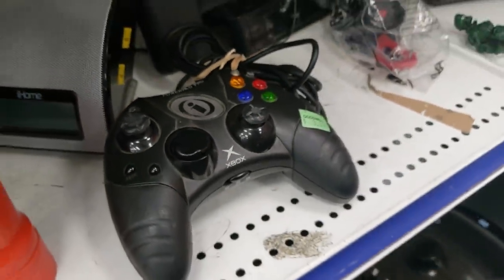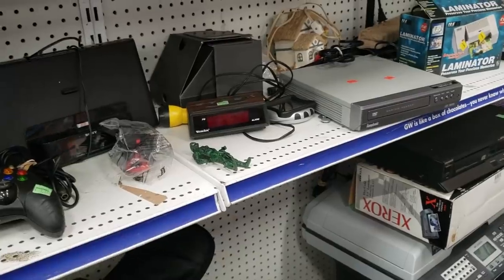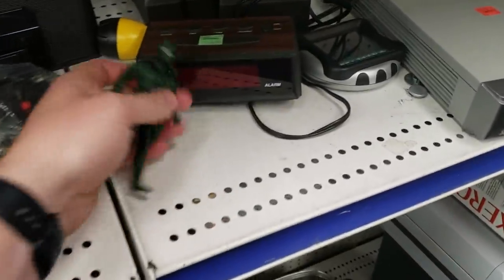Look at this controller — it is busted. That analog stick was completely bent sideways. Wouldn't be worth it there.